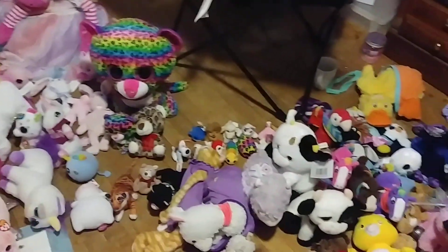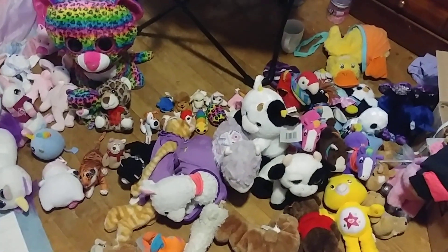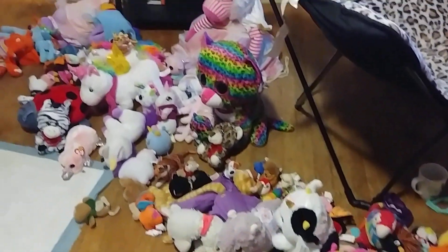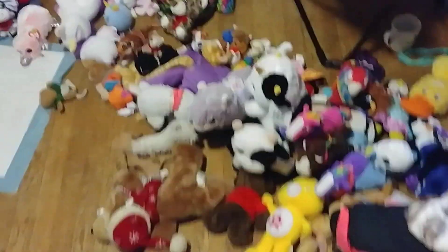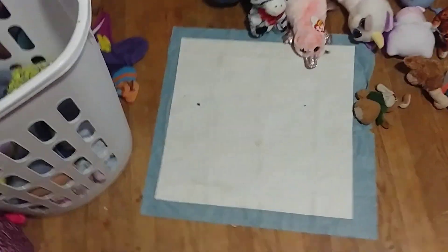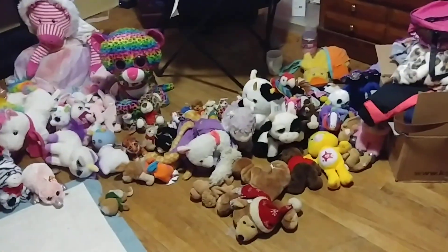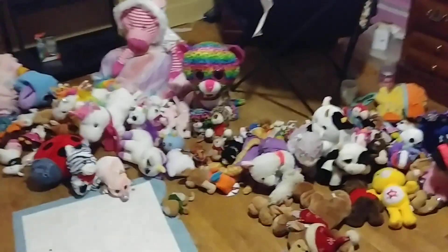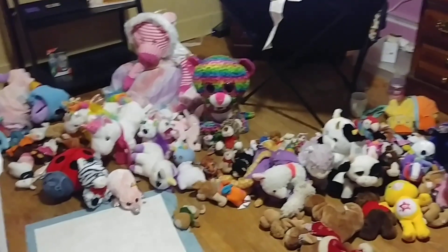This video will not get marked for kids because my videos are not for kids. Let me count how many I have — I've got about 74, somewhere around there. Look how many stuffed animals I have! Don't forget to comment, like, watch, and subscribe. See you in the next video, bye!